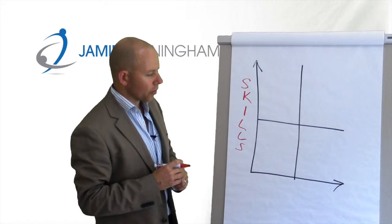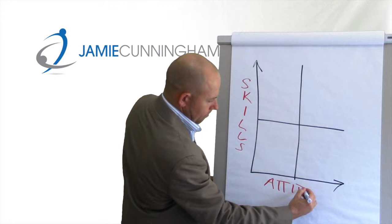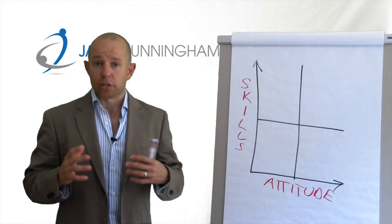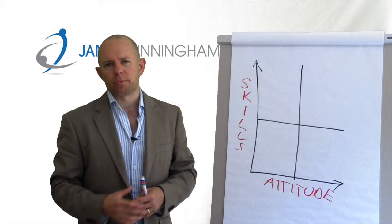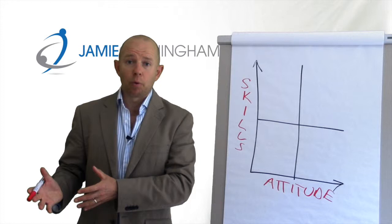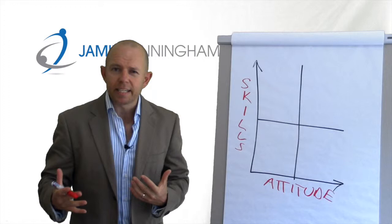On the other scale is attitude. Attitude is going to vary depending on your business. Some businesses are all about working hard and being serious — that's the culture. Others might be more fun, where you've got to enjoy yourselves. Another might value people who will stand up, say no, and come out with new ideas. You know what attitude characteristics you're looking for, and that's what we're measuring against.